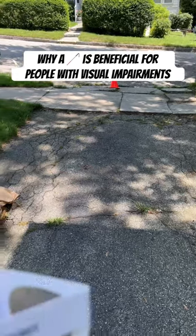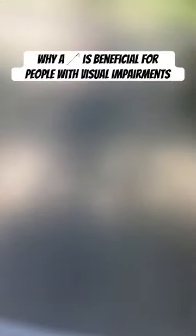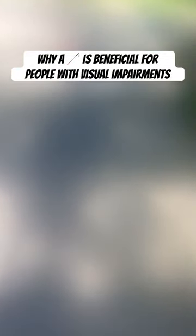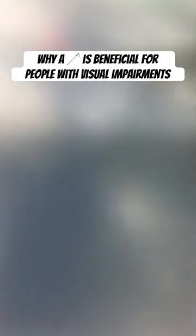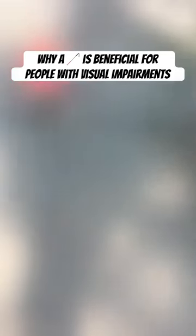I'm going to use some cataract vision simulation glasses to help with this demonstration. Looking at a beat up concrete sidewalk that can cause a tripping hazard for someone with a vision impairment like these cataracts, it's hard to tell exactly where the cracks are, making it a serious fall risk.